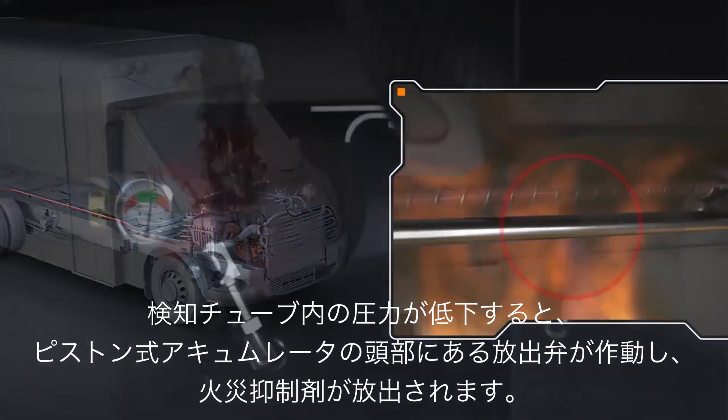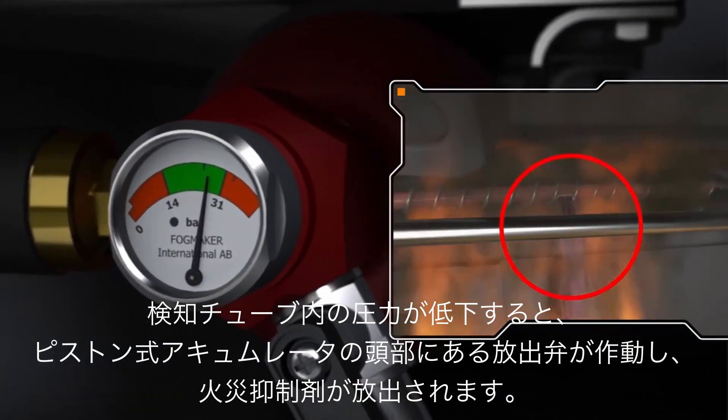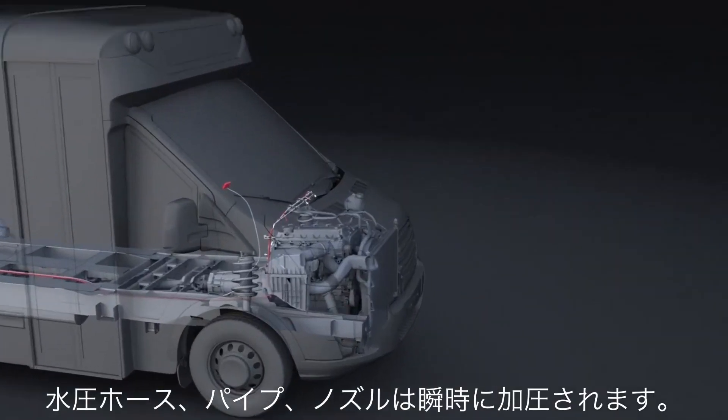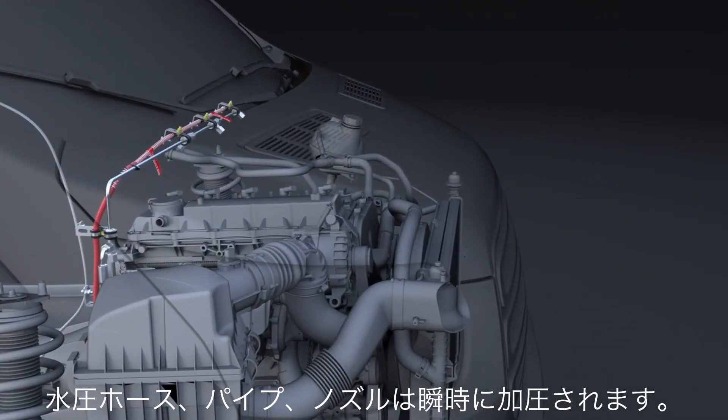A loss of pressure within the detection tube triggers the release valve, located on the head of the piston accumulator, to open. Suppressant instantly fills the hydraulic hoses, pipes, and nozzles.